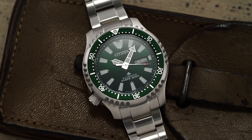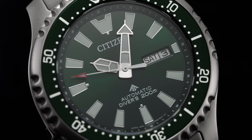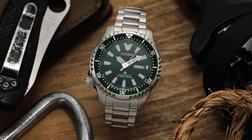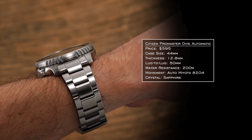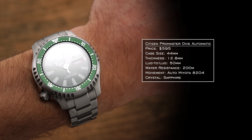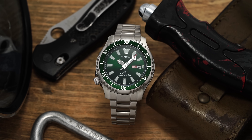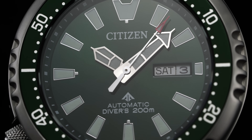Moving to the diver category, we have the Citizen ProMaster Diver Automatic, known as the Fugu model. This model family has several iterations, but the green dial option is certainly one of the favorites. These were finally released for the U.S. market last year and people are starting to catch on to their positioning. 44 millimeter case, 12.8 millimeters in thickness, lug-to-lug of 50 millimeters — wearing like a 42.5 to 43mm on wrist. 200 meters of water resistance. ISO compliant, true professional dive watches. Movement is the Miyota 8204 at 3 hertz with hacking and hand winding, plus sapphire crystal.